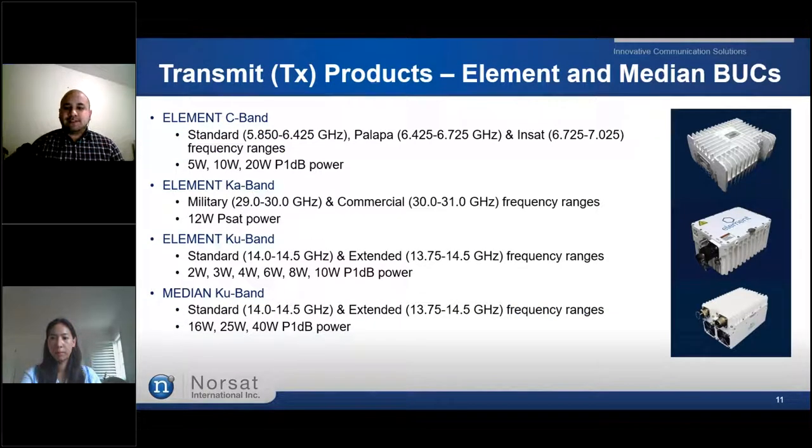NORSAT's Element and Medium BUCs are available in ranges of C-band, K-band, and Ku-band power outputs. These BUCs are light and easy to install on any application and very simple to use — they only require input power and a 10 MHz reference for the PLL requirement.